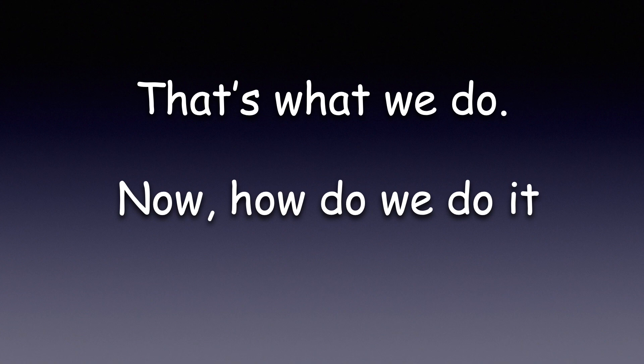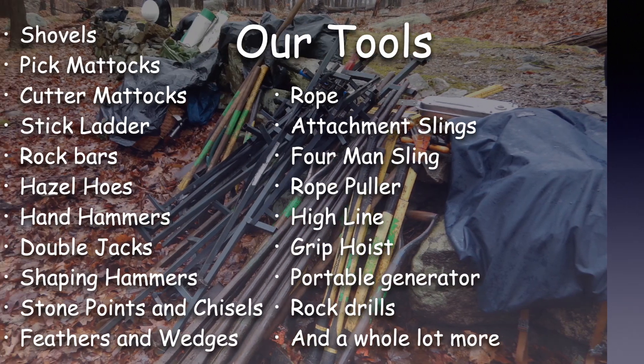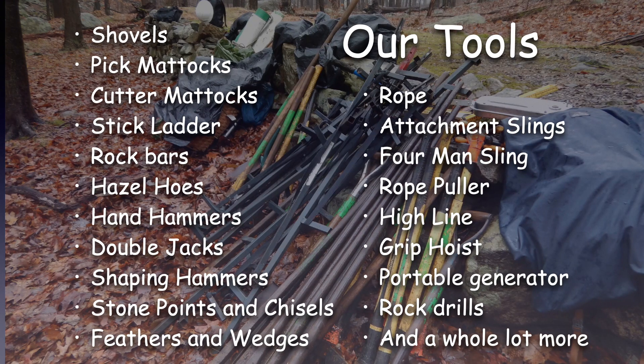Okay, that's what we do. Now, how do we do it? Our tools — this is just a partial list of the tools we take into every worksite.